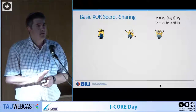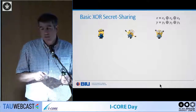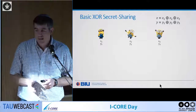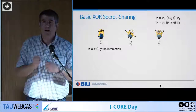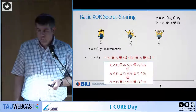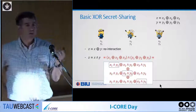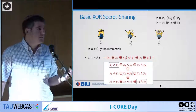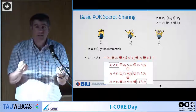Our starting point is very basic XOR secret sharing. We have X and Y simply XOR-shared: X1, X2, X3 are random under the constraint that they XOR to X, and likewise for Y. Each party holds one bit, so XOR requires no interaction — each party locally XORs its shares. For AND gates, the formula expands to a long expression. On the diagonal, each party can compute locally, but the off-diagonal terms require interaction because they involve shares held by different parties.